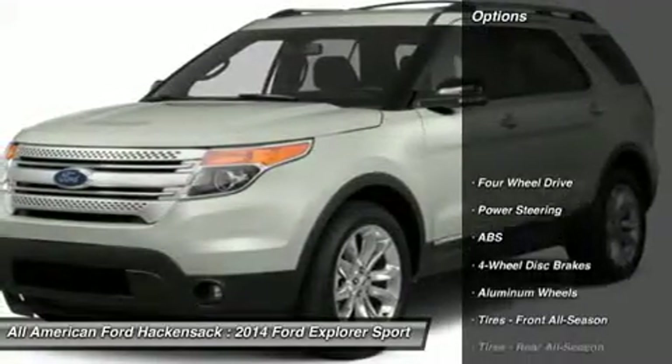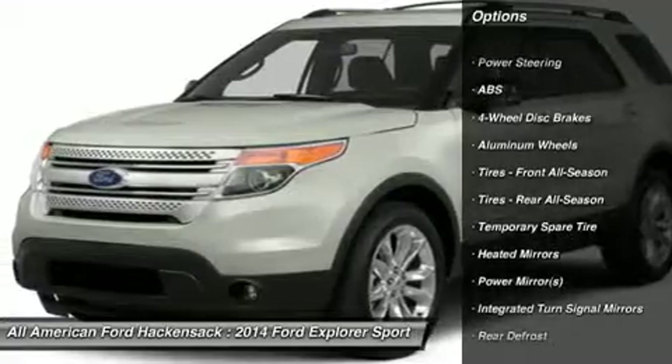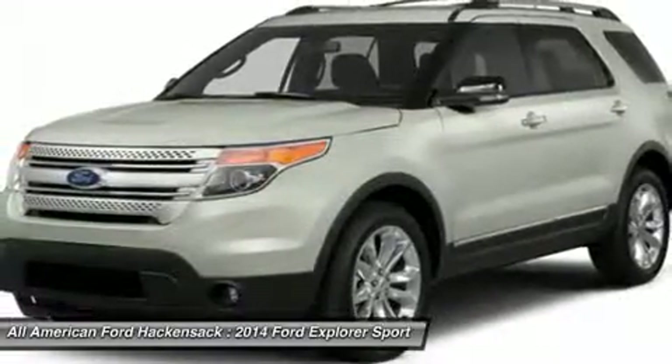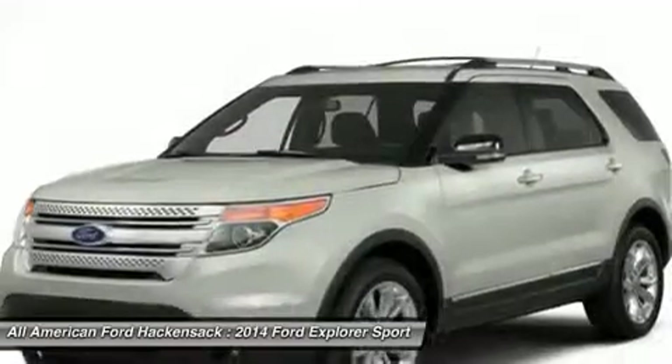Here are some of this vehicle's great options: anti-lock braking system, power passenger seat, steering wheel audio controls, air conditioning, power steering, adjustable steering wheel, cruise control, four-wheel drive, keyless entry, floor mats.